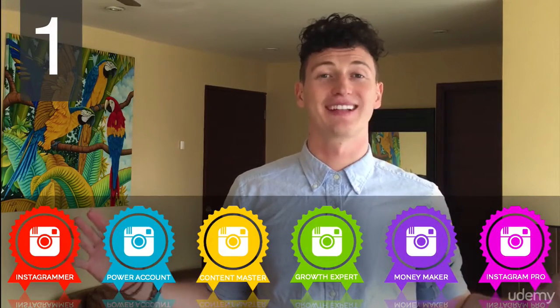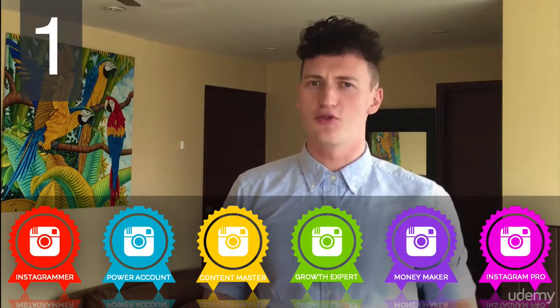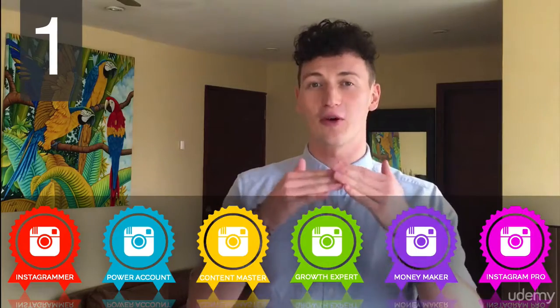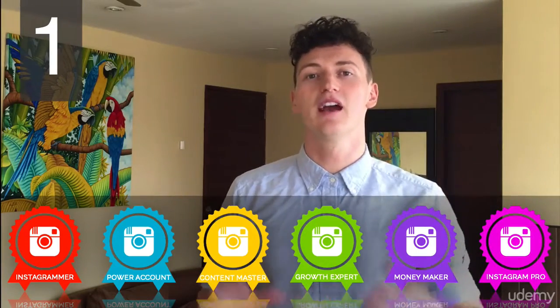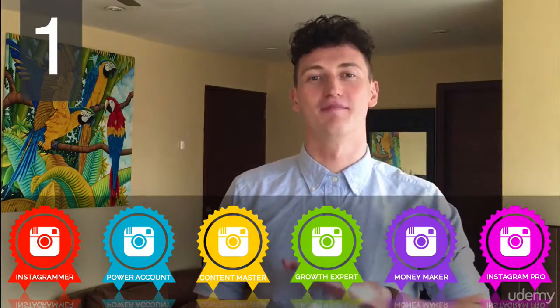The very first system is badges. I've created six Instagram badges for you to earn as you take this course. You treat them like checkpoints — as you go through the course, each objective you complete, you will earn an Instagram badge, and they will be awarded at the start of every module.